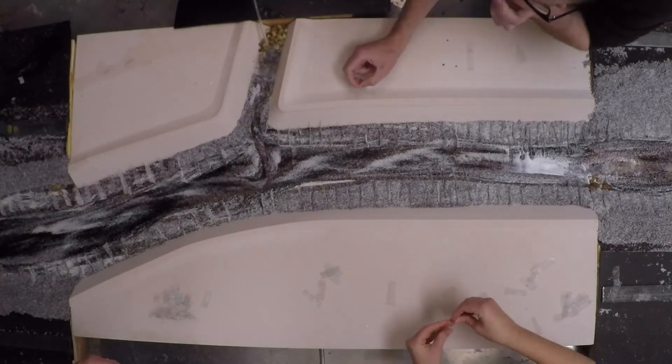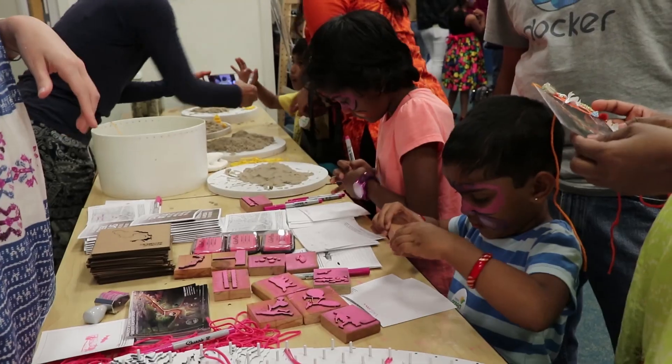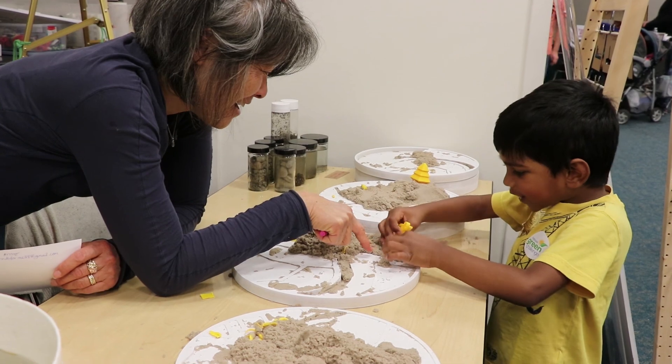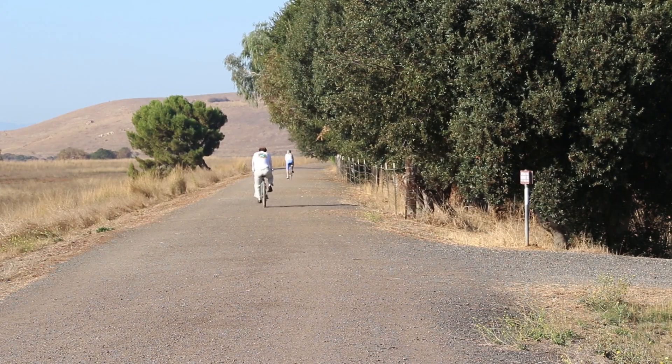Sensors line the channel, monitoring creek health and engaging local schools in stewardship. These additions reorient neighborhoods to the creek and connect fragmented communities to one another.